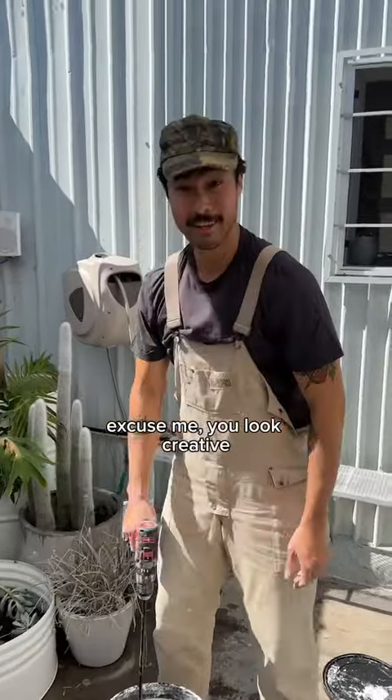Excuse me, you look creative. Can I get a tour of your space? Yeah, of course. Here we go. Welcome to my pottery studio.